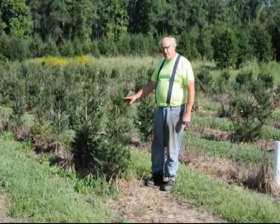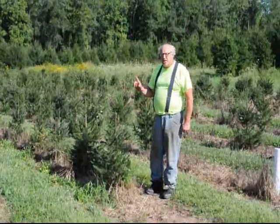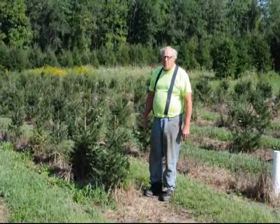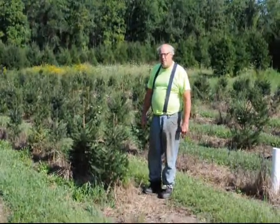In the meantime, we sell these trees as seedlings, transplants, and balled and burlap up to twelve foot tall at our nursery here in Fountainville, PA.